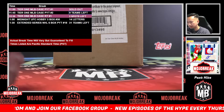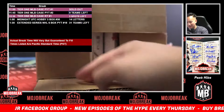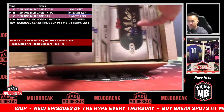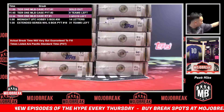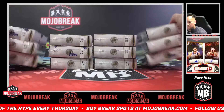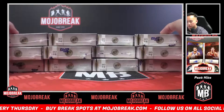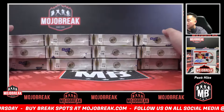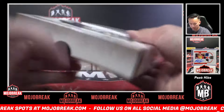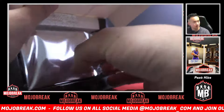Best of luck to everybody. We will have more of this throughout the week, weekend, and probably into a little bit of next week at least. Let's do this. The box design — I know the box design isn't the biggest thing in the world, but it looks good.